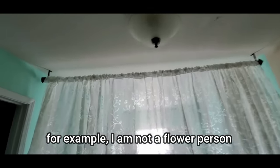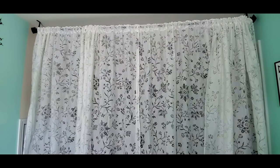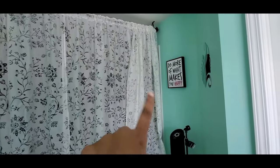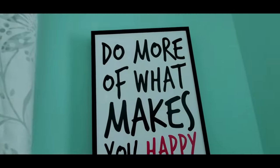I want to show you the wall decals. Now let's take a look at the room. I want to show you a long pole. I want to show you items from Ross and TJ Maxx. And I have these curtains. It is light because there is a window.